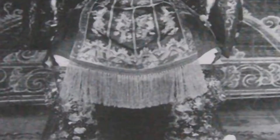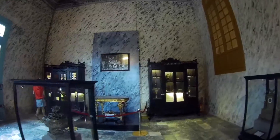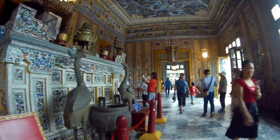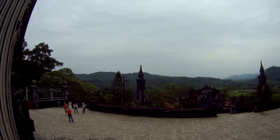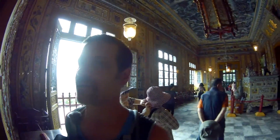The Nguyen dynasty went from 1802 to 1945. Not often you see stuff like this, especially in Australia — this is very unique. And it survived the American war too.